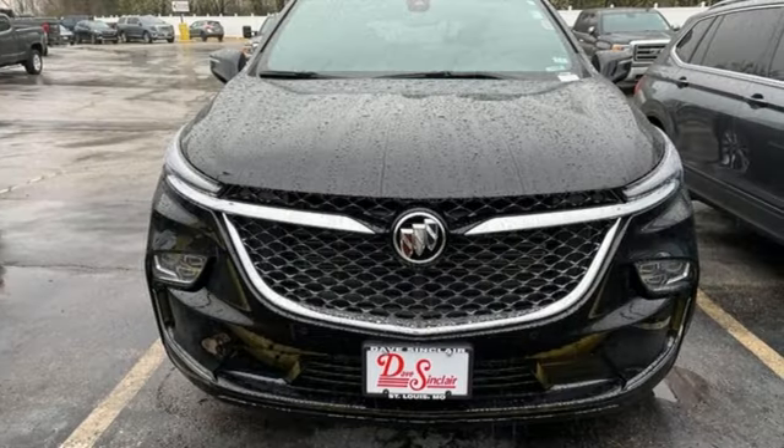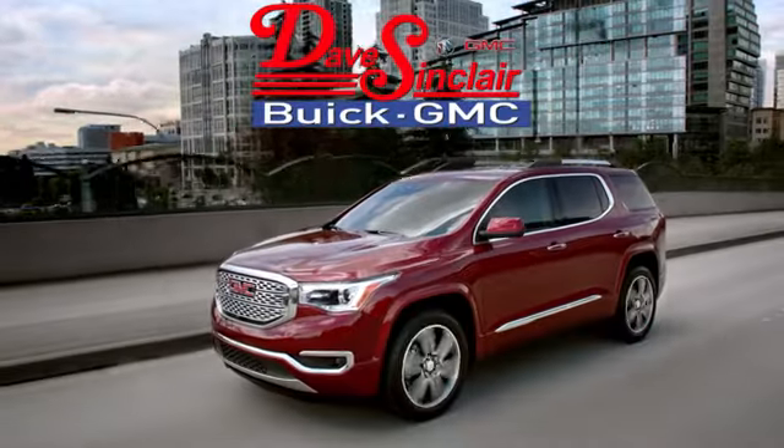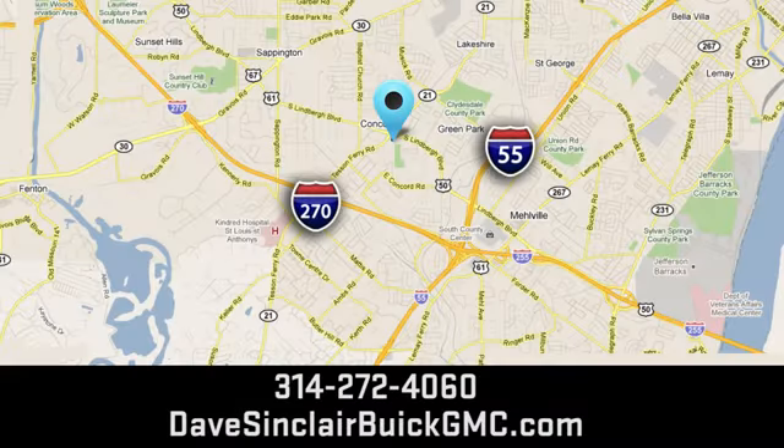Experience a different kind of luxury with a Buick. Experience it for yourself today. At Dave Sinclair Buick GMC, our customer service speaks for itself. Visit today. We're conveniently located at 5655 South Lindbergh Boulevard in St. Louis.